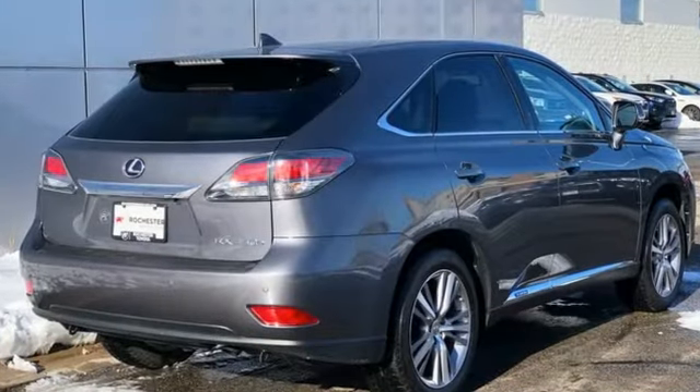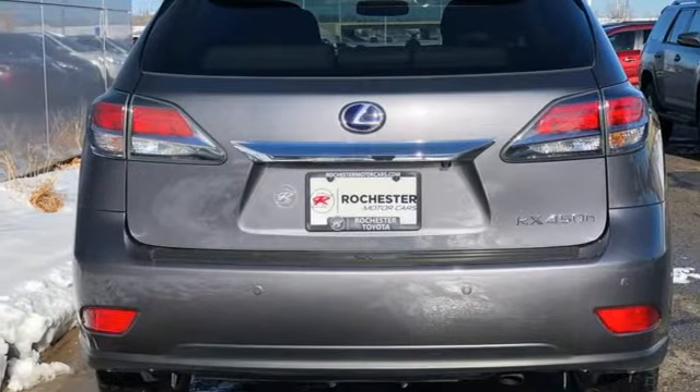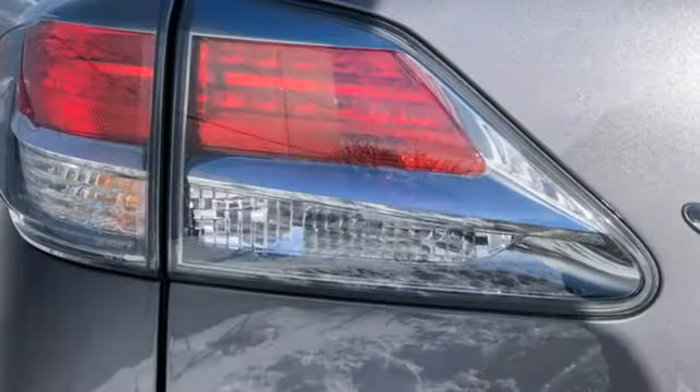V6 engine, gas pressurized shocks, external memory control, power liftgate, dual zone climate control.